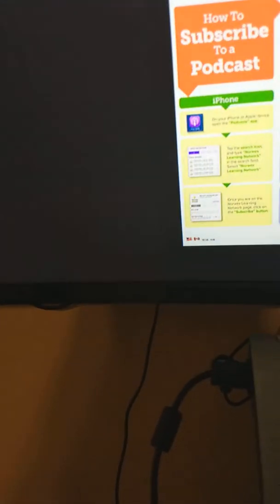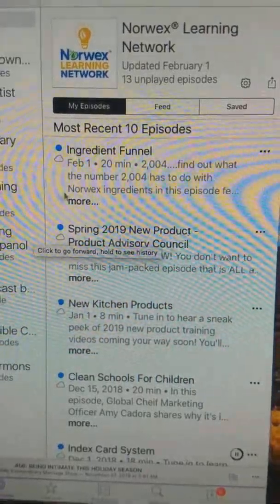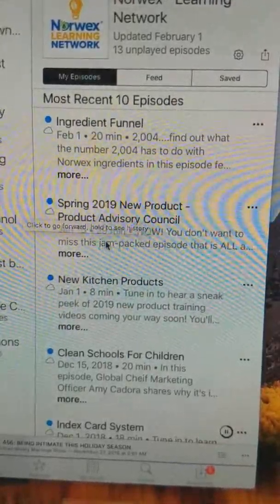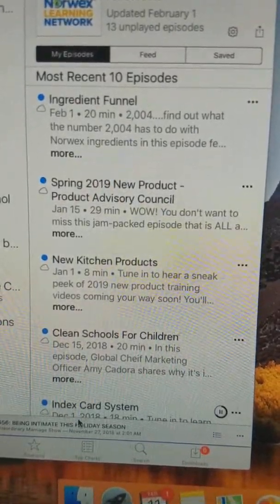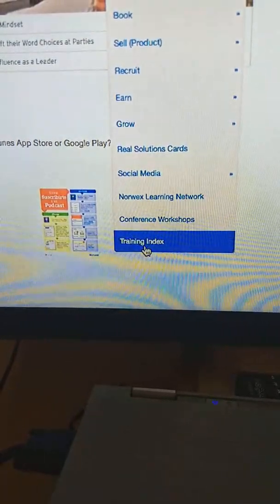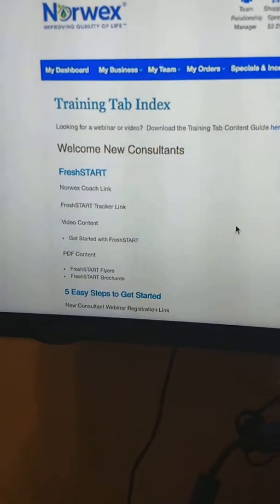Once you've done that and downloaded the podcast information to your phone, what are you going to find? You're going to find all sorts of great podcasts. Just look at some of these titles — here are your most recent 10 episodes: an ingredient funnel, which is part of the chemicals of concern series; new kitchen products; clean schools for children; and an index card system.